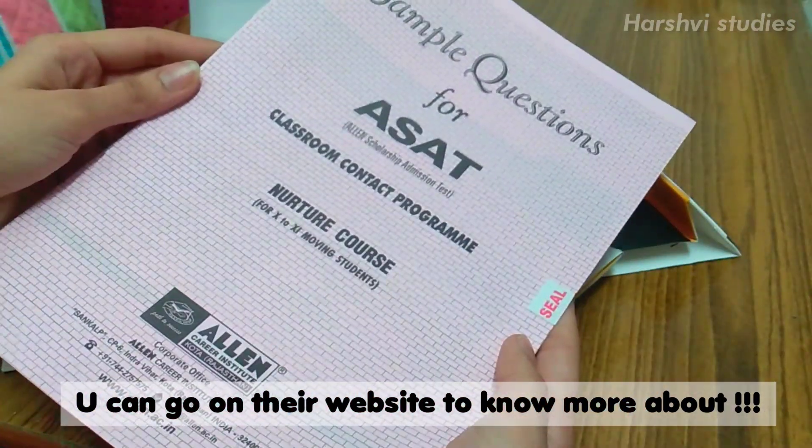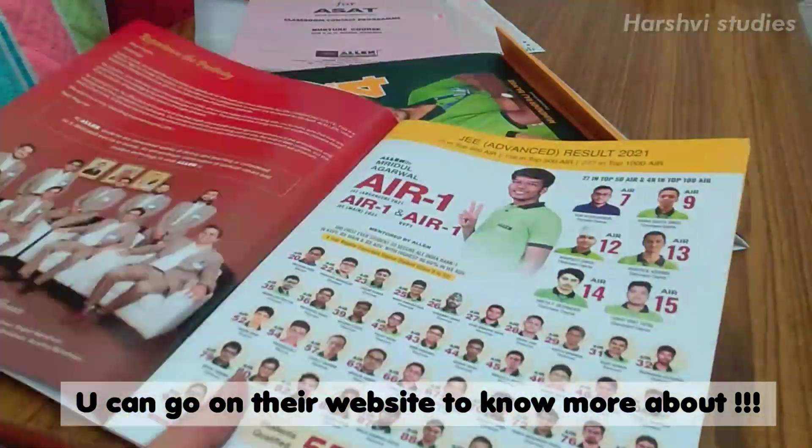You'll have to fill the form and submit it at their admission desk. And one more thing — if you want to know about the scholarship test and fees and all that stuff, you can go on their website and you'll get more information about that.